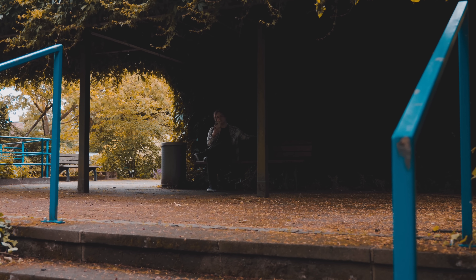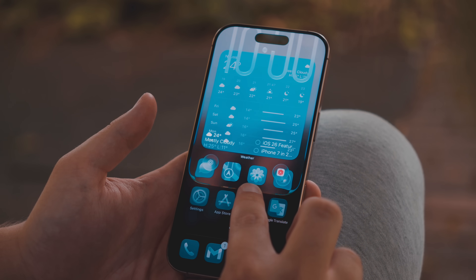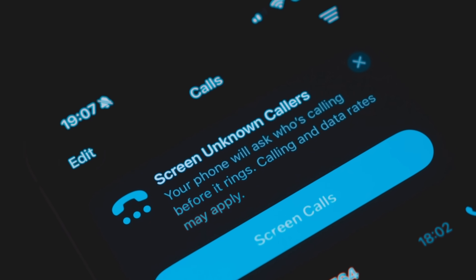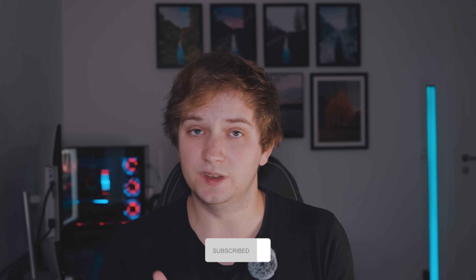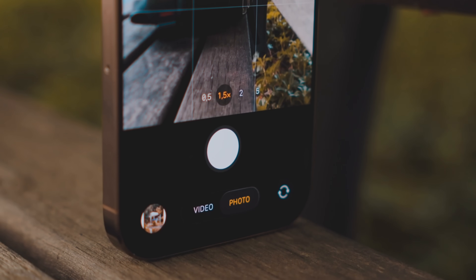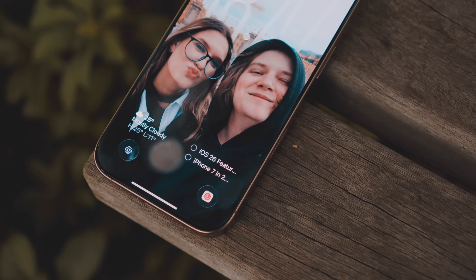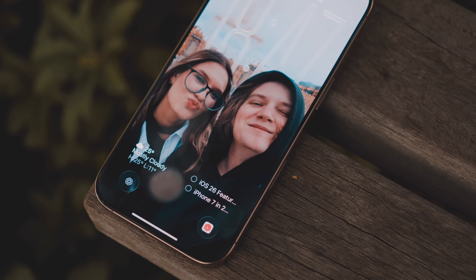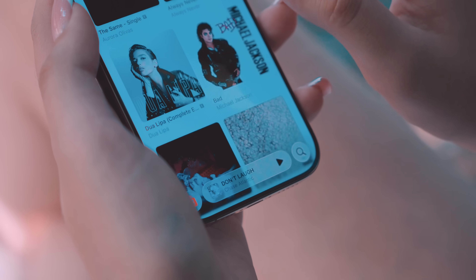iOS 26 is finally available to everyone. You can try it for yourself now, but while there's a lot of noise around the design changes, I want to talk about features that you'll actually use — like call screening, the new maps, or adaptive battery, which hopefully will save your iPhone from dying at 3 p.m. In this video we'll cover those features, performance and battery life of the public beta, as well as the new liquid glass design.